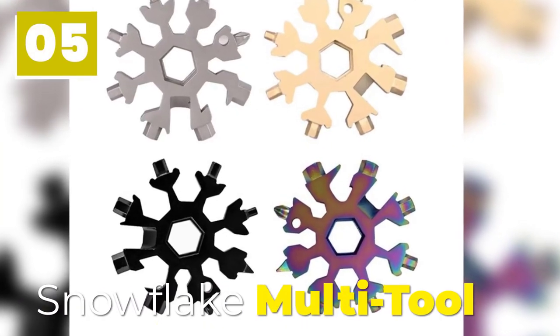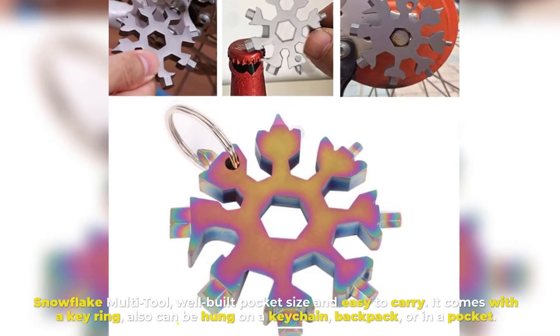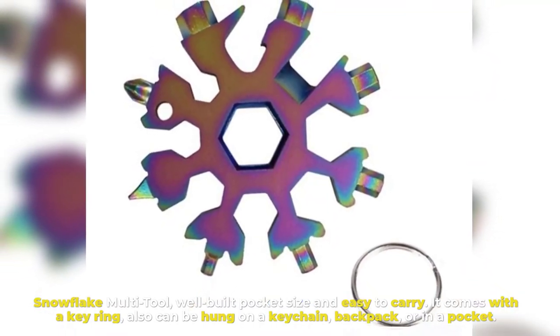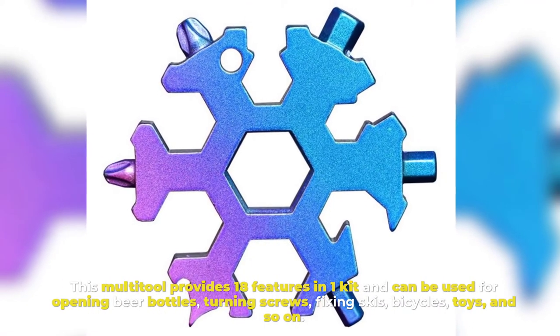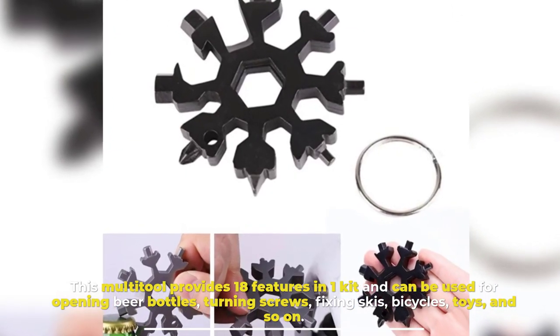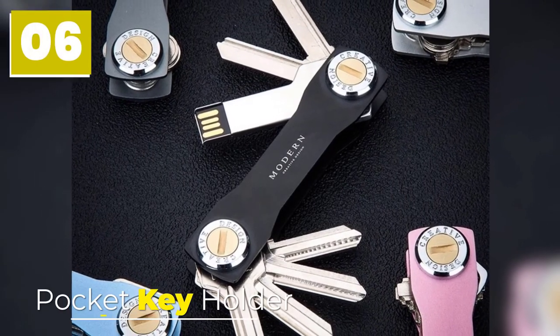Number five: Snowflake Multi-Tool. Well-built, pocket-sized, and easy to carry, it comes with a key ring and can also be hung on a keychain, backpack, or kept in a pocket. This multi-tool provides 18 features in one kit and can be used for opening beer bottles, turning screws, fixing skis, bicycles, toys, and more.